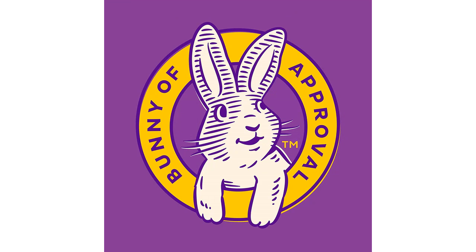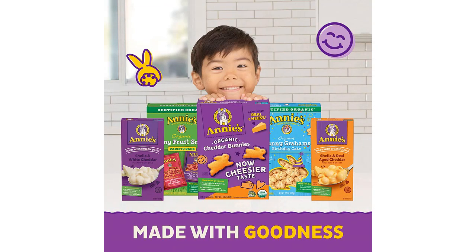I appreciate the variety in the pack as it caters to different taste preferences. Plus, the individual pouches make it easy to grab and go for a quick snack on the go. I also love that Annie's is committed to using organic and non-GMO ingredients.